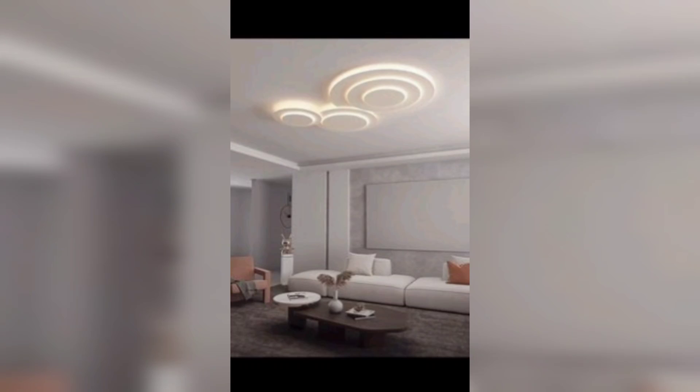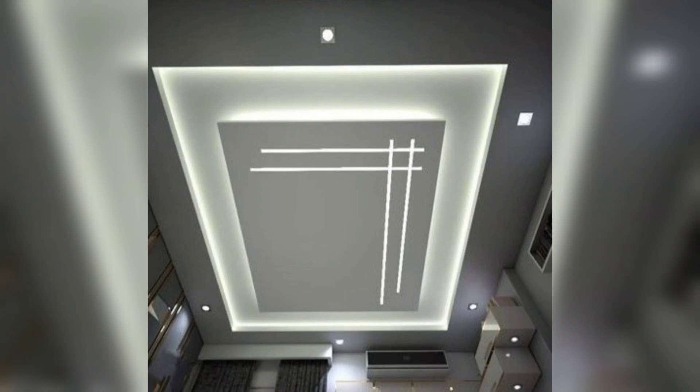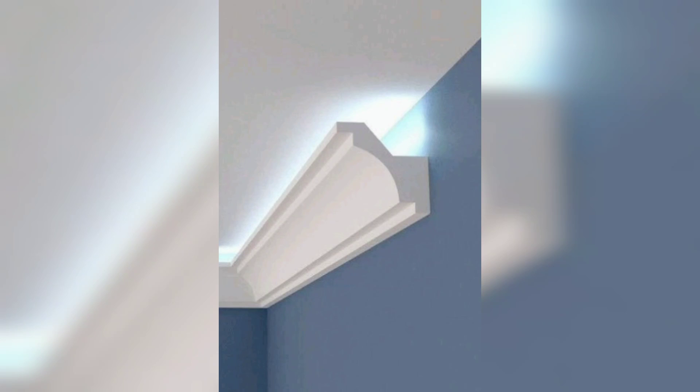Enhanced visual comfort: modern lighting fixtures are designed to minimize glare and create a comfortable visual environment. They utilize advanced technology and diffusers to distribute light evenly and reduce eye strain, ensuring a pleasant and soothing lighting experience.